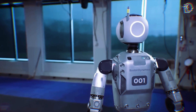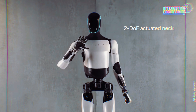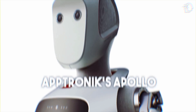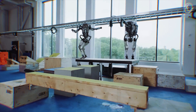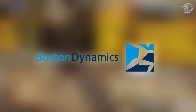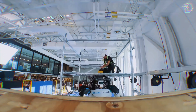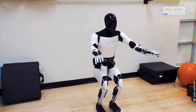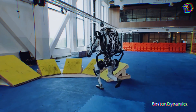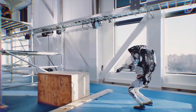As we consider how Atlas stands against its competitors, it's important to note the crowded field of humanoid robots entering the market. Giants like Tesla with their Optimus, Agility's Digit, and Aptronic's Apollo have also made significant strides. However, Atlas distinguishes itself through advanced mobility and robust design resulting from decades of focused development. Atlas's ability to perform in dynamic, unstructured environments — not specifically tailored for robots — gives it a significant edge over competitors focused on simpler, controlled tasks.